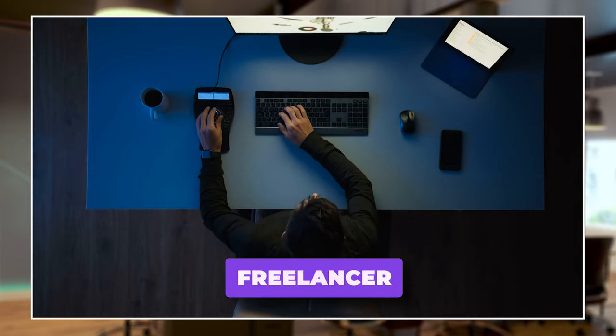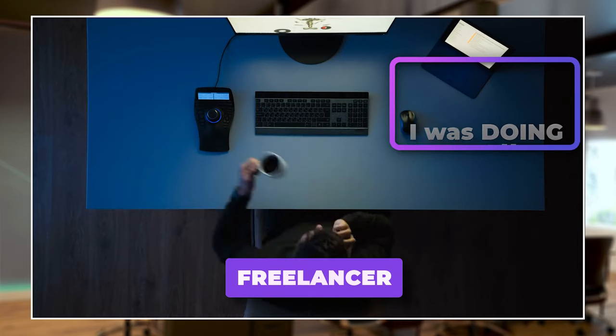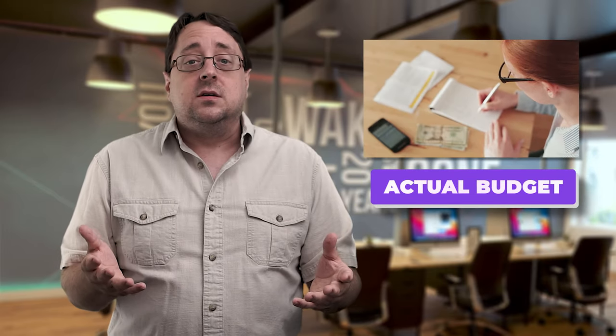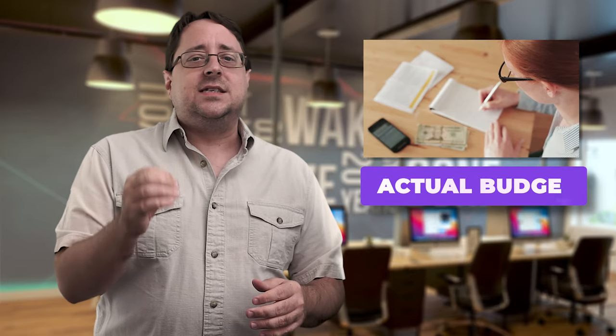If you're anything like I was, you get paid from your job and then you pay your weekly bills often late. As a freelancer, it was hard to stay ahead, and this was mainly because I was doing it all wrong. I once tried using the envelope system and it was wonderful, but without an actual budget, I failed. Remember, this is only one piece of that puzzle.